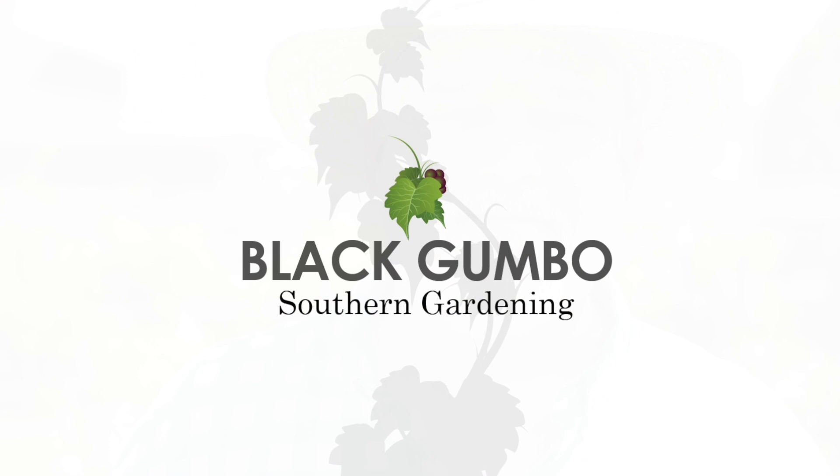Hey folks, welcome to Black Gumbo Southern Gardening. Today we're going to have our 20th episode of Gardening Questions and Answers. Let's go!